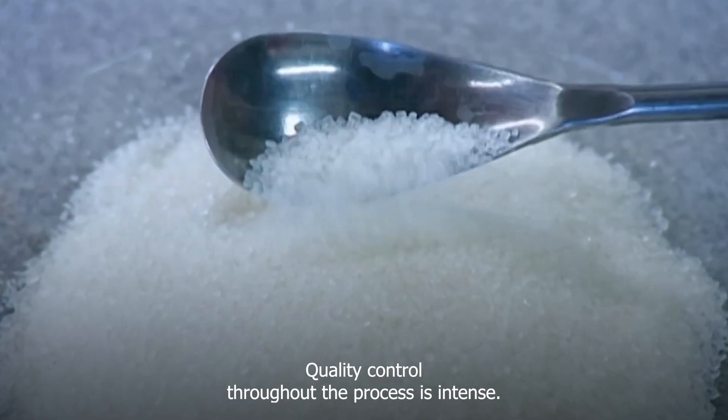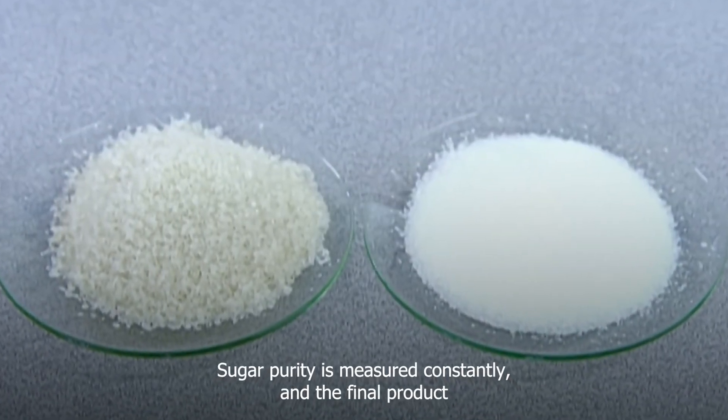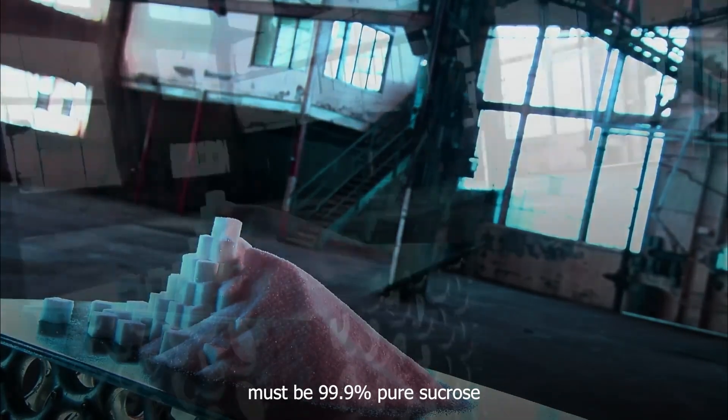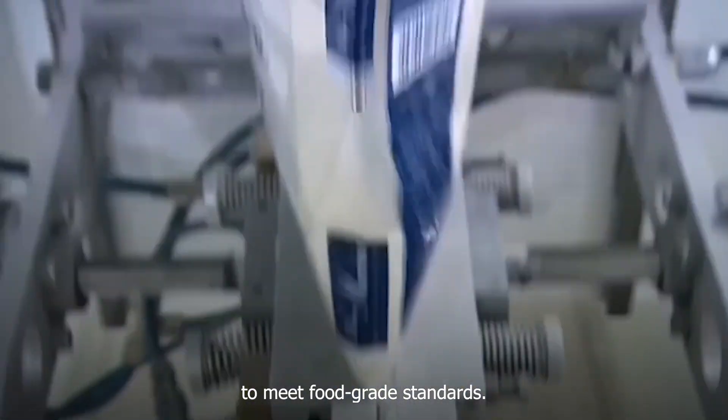Quality control throughout the process is intense. Sugar purity is measured constantly, and the final product must be 99.9% pure sucrose to meet food grade standards.